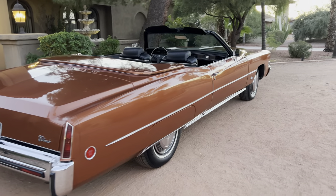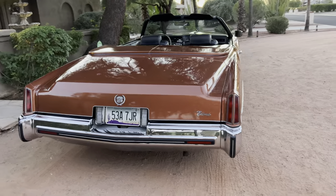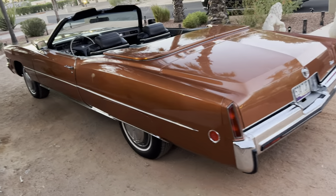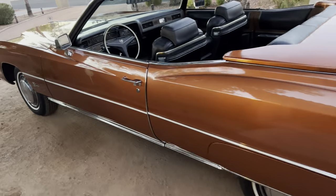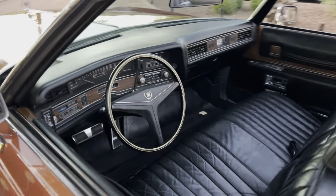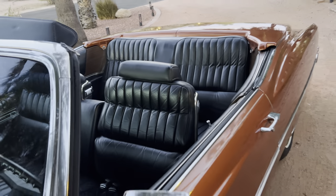All original paint, all original interior, original top, original chrome. Tires have been replaced. It's been one-family owned for most of its life. I have original paperwork that goes with the car. We put a paint meter to it and it is 100% original, including original pinstriping. You do not find cars like this — this car literally looks like we're in 1974 or '75.